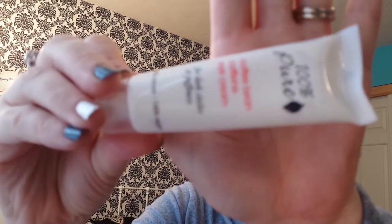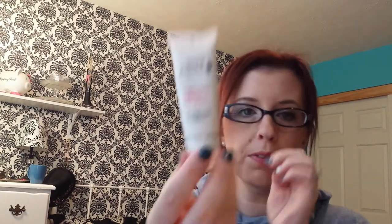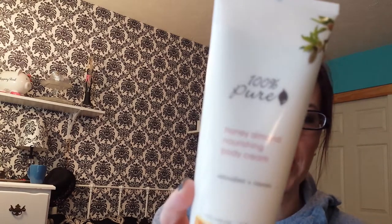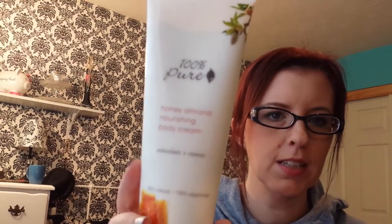The next two things are face and body. The first one is 100% Pure Coffee Bean Caffeine Eye Cream. I love this eye cream — it is amazing and it's one fluid ounce, which is pretty good for an eye cream, so it's going to last a long time. Then I got the 100% Pure Honey Almond Nourishing Body Cream. I usually use the vanilla bean, but I decided to go with this one this time and oh my goodness, it's amazing. I love this scent — it smells like fall.